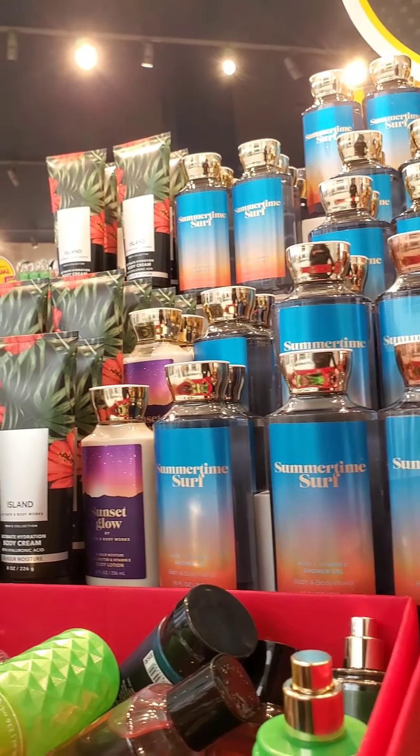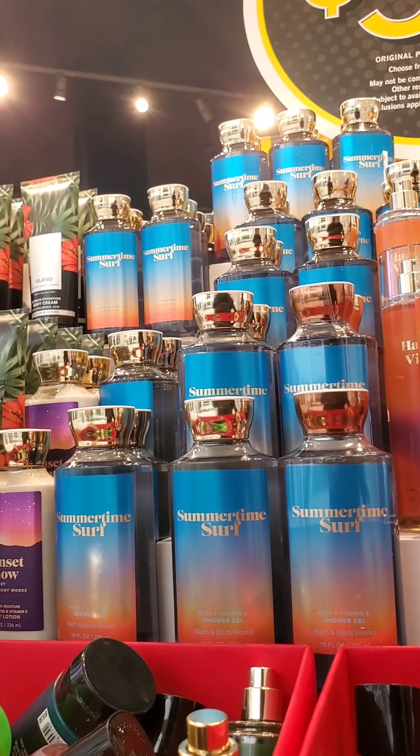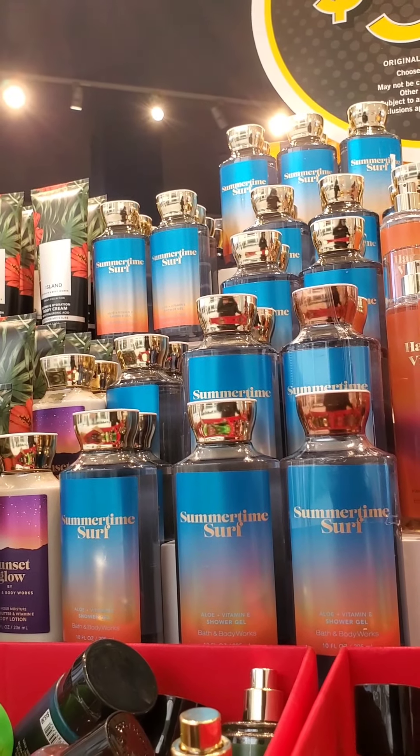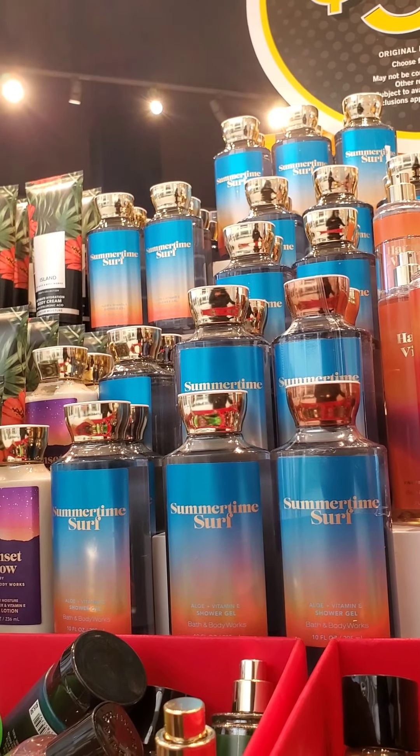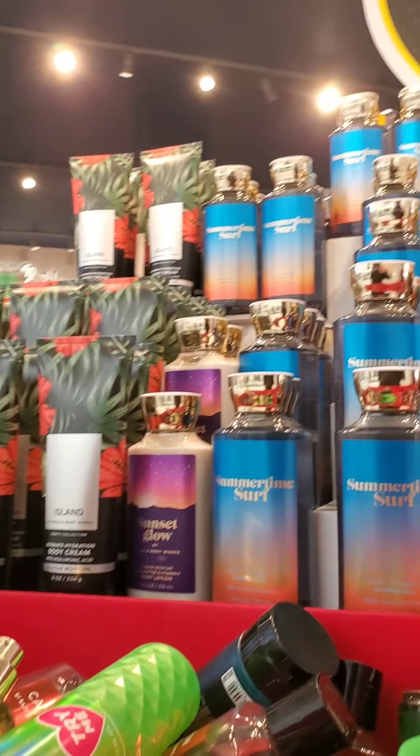I was checking to see if they had any body creams because the $3.95 deal is really good if you purchase something that's $16.50 or above, because then you'd be getting a fine fragrance mist or a body cream more than 75% off.